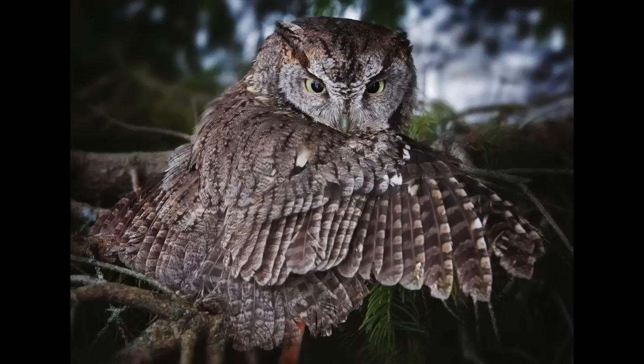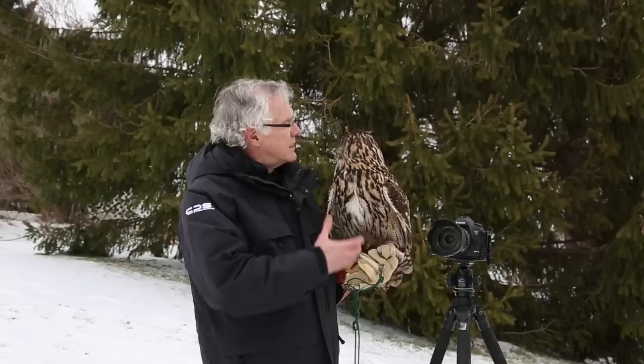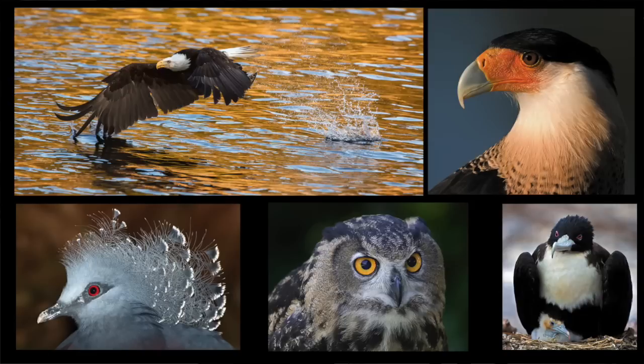Now, Birds of Prey is run by my good friend Lori Shoemaker, and she brings these birds to schools, to events, all over the place so people can understand the beauty of these animals and why it's so important to understand nature.